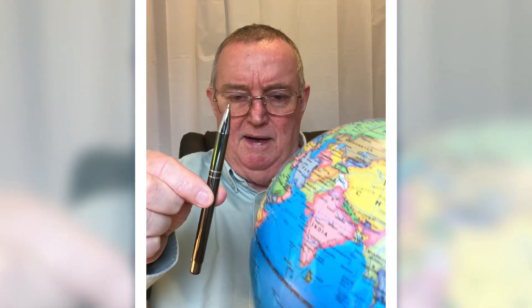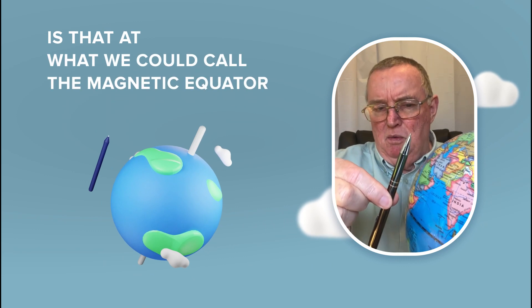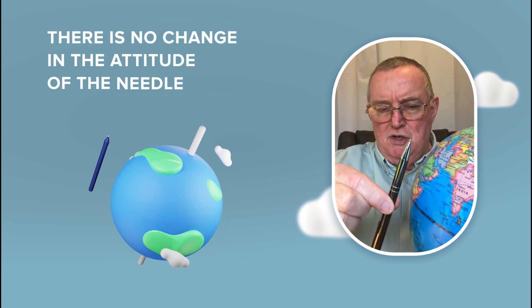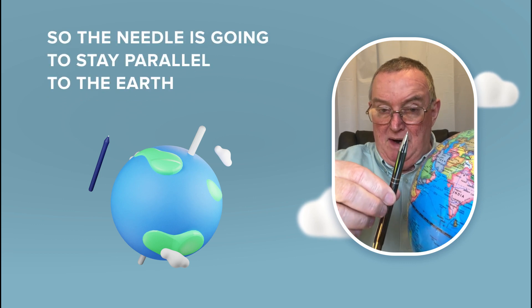It's the centre of the magnetic influence of the world. But an important thing to note about compass needles — I'm using my pen as one here — is that at what we could call the magnetic equator, there is no change in the attitude of the needle. So the needle is going to stay parallel to the earth.